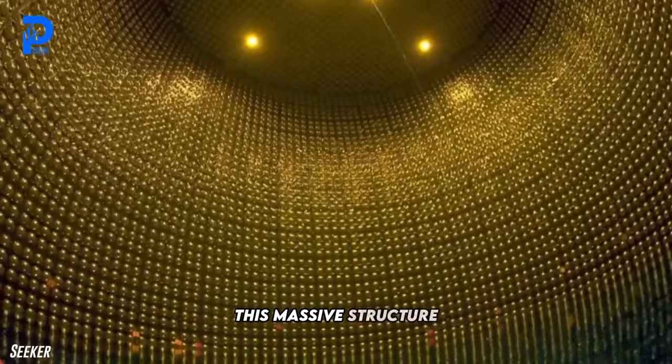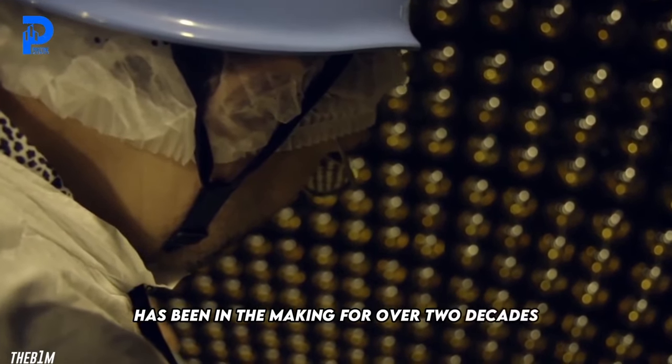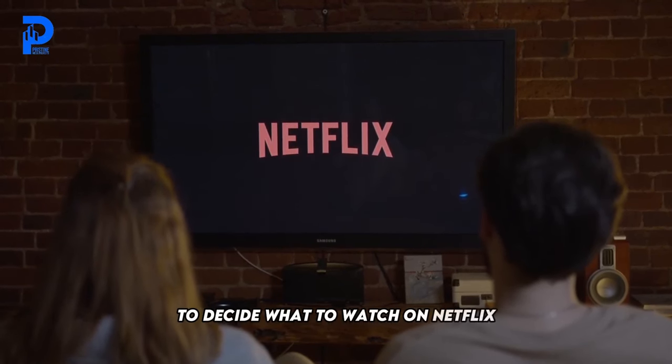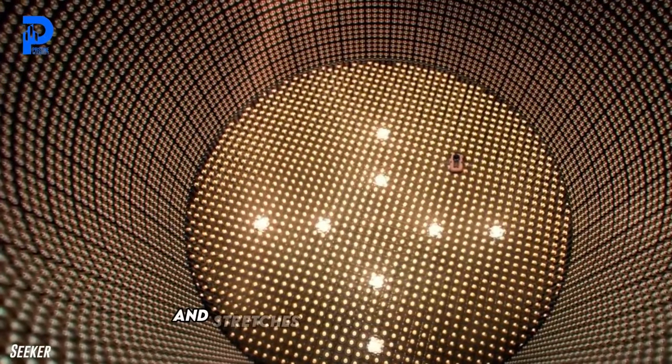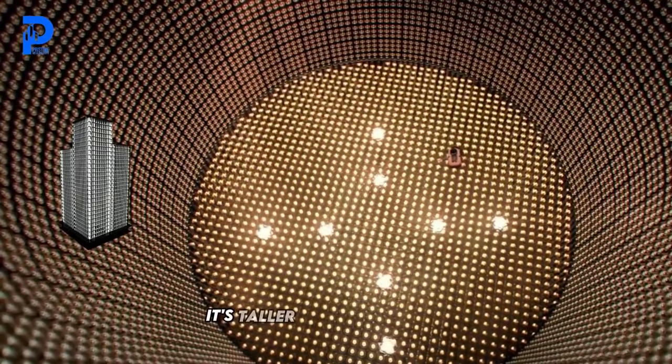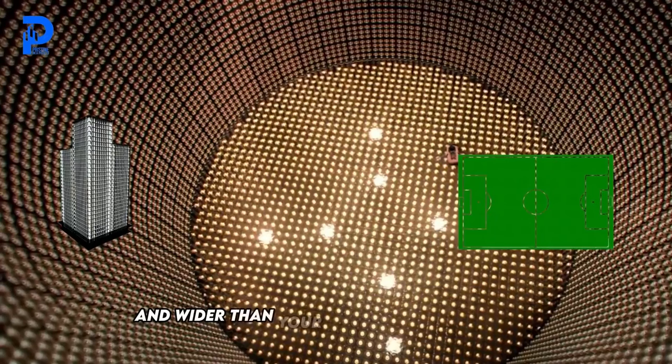This massive structure has been in the making for over two decades — 20 years! That's longer than it takes some folks to decide what to watch on Netflix. It stands over 80 meters tall and stretches nearly 70 meters wide. To put that into perspective, it's taller than a skyscraper and wider than your average football field.